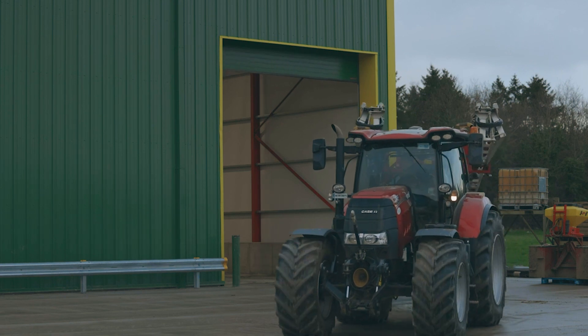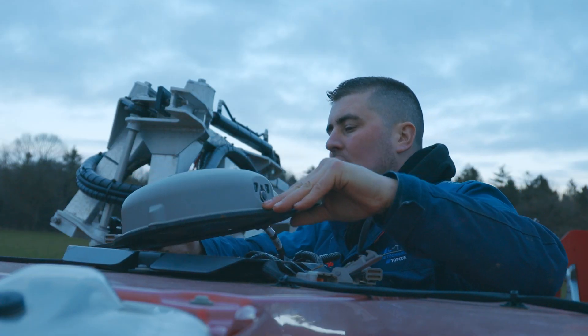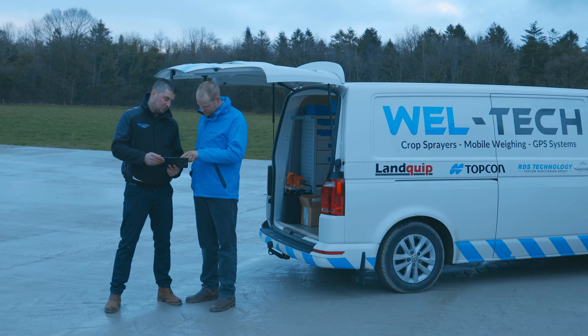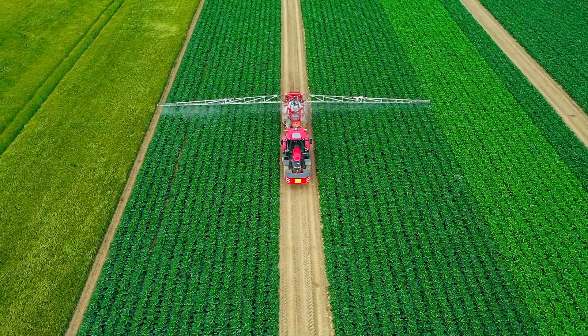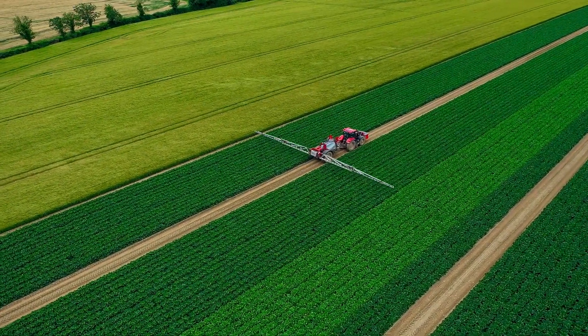CropSpec uses sensors to identify each and every crop's needs. Then the required input, such as fertilizer, can be applied exactly where it is required. This reduces waste, costs, and the farm's carbon footprint.